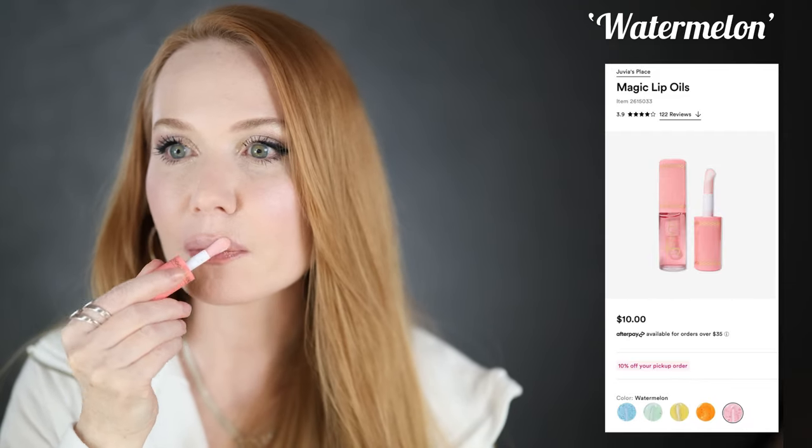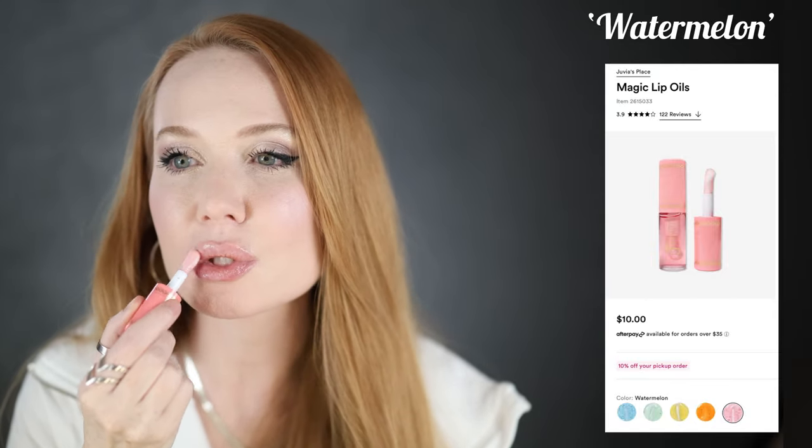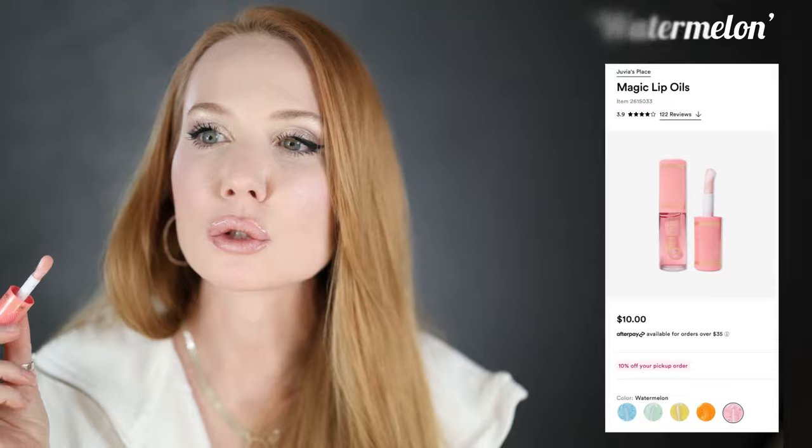Next are the new Juvia's Place lip oils — this one is in Watermelon. It's closer to clear but feels so cushiony and good. It has a little bit less color than the Flower Beauty one, but a very similar feel — really slippy and cushiony but it holds together, so it doesn't wander off your face. It stops at your lip line. Not sticky at all — beautiful formula.